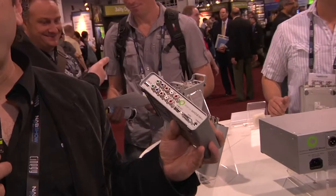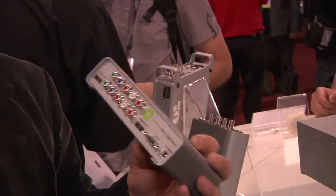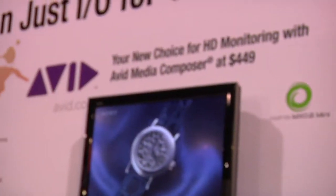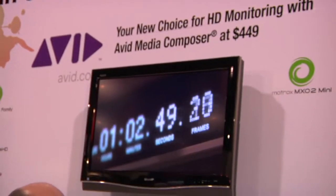The product also has an onboard 10-bit scaler, so customers can downscale in real time from HD down to SD. With Adobe or Final Cut, customers can also upscale or cross-convert. Matrox has been working very closely with Avid, and they've chosen to work with us on this particular product to come to market with a cost-effective HD monitoring solution.